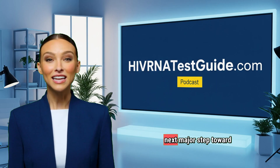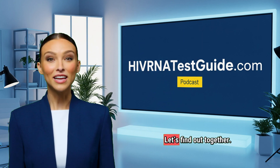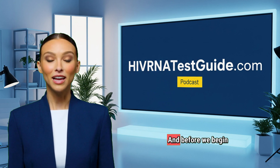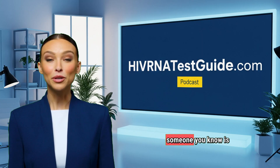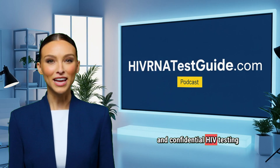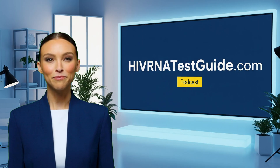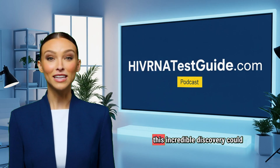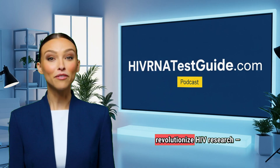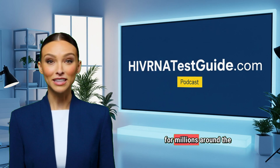Could this be the next major step toward an HIV cure or long-term protection? Let's find out together. And before we begin, if you or someone you know is looking for quick, affordable, and confidential HIV testing anywhere in the United States, visit HIVRNAtestguide.com. Now, let's explore how this incredible discovery could revolutionize HIV research, and what it means for millions around the world.